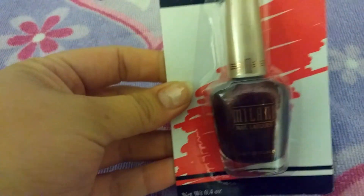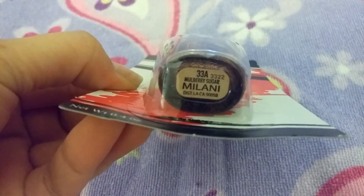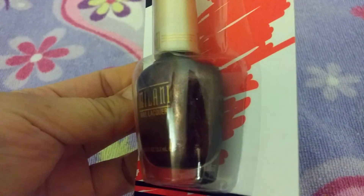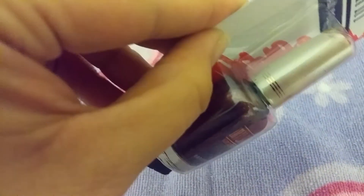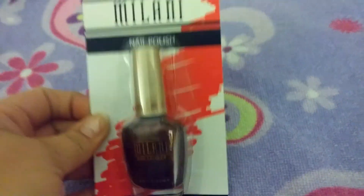Then I picked up one nail polish — a Milani. This is my first time using a Milani nail polish. It's in the color 3-3-A Mulberry Sugar, which is a really pretty shimmery dark purpley color. I'm very excited to try the Milani — I've heard nothing but great things about them.